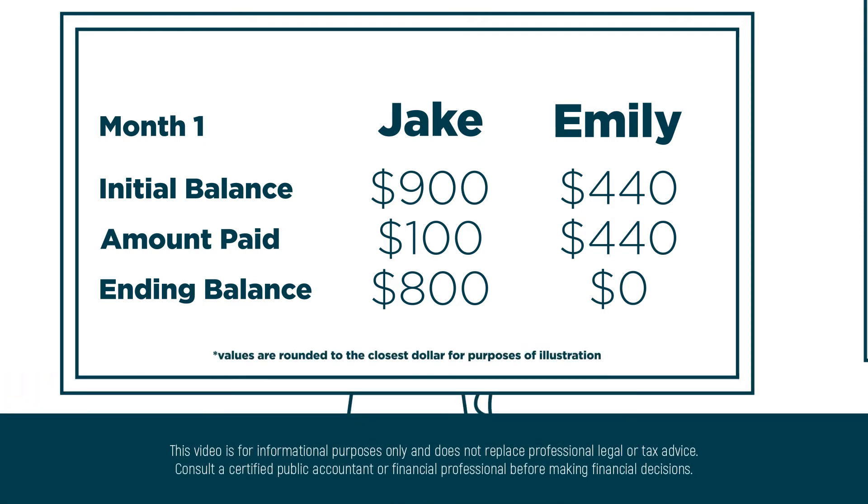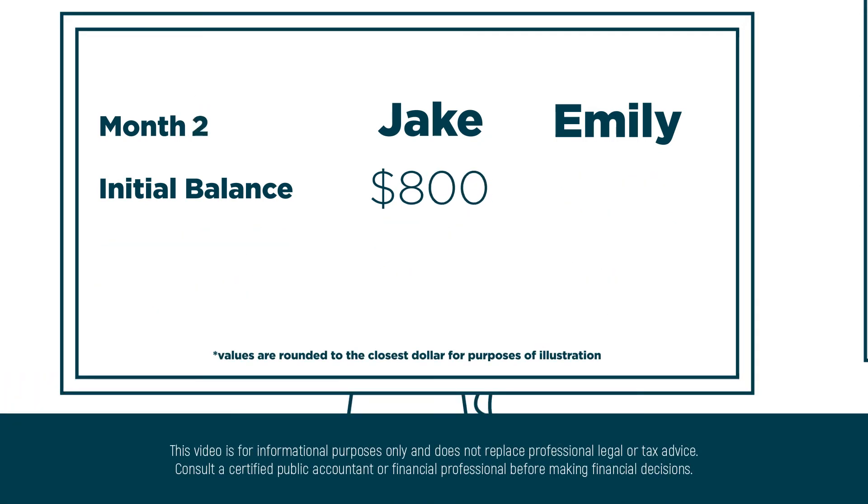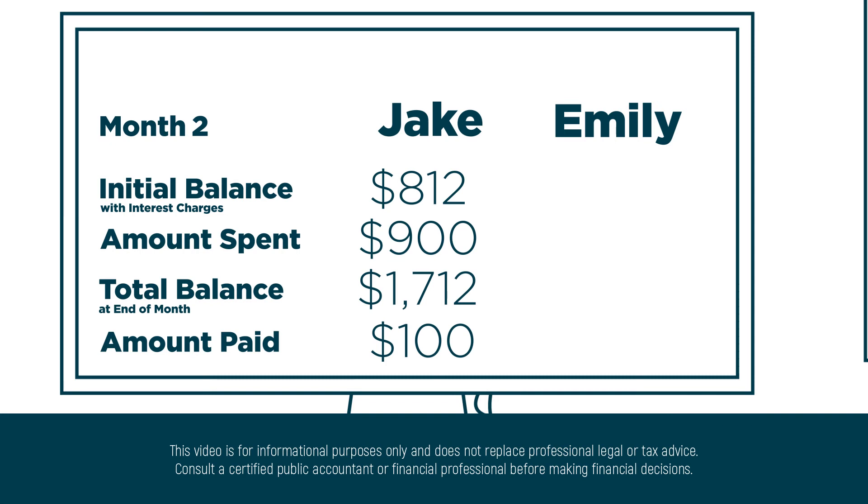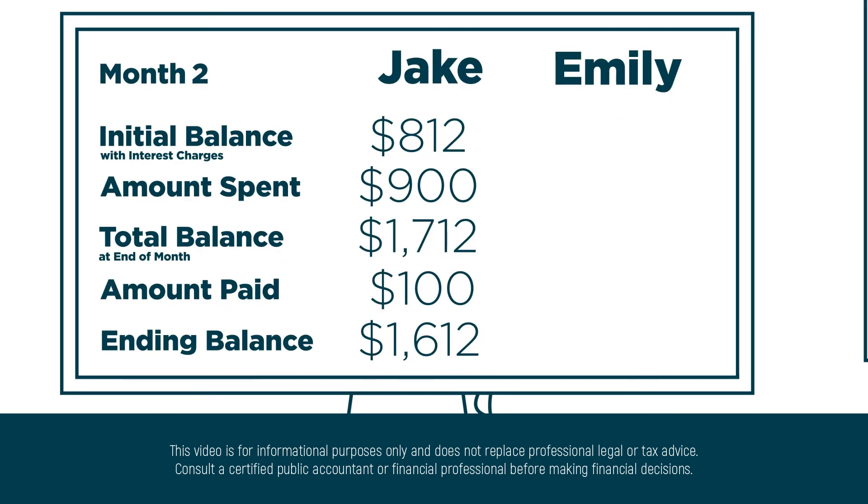Now it starts getting interesting. Jake carried over the $800 and was charged 16% interest. That increased his bill by $12. So now there is an $812 balance that will be added to his new charges this month of $900, bringing his total balance to $1,712. Once again, he chooses to only pay $100, so he'll carry a $1,612 balance to the next month.